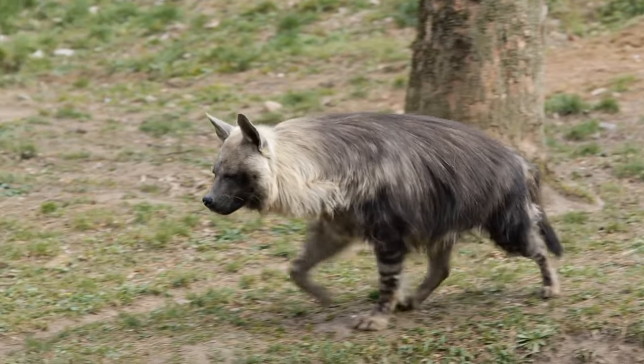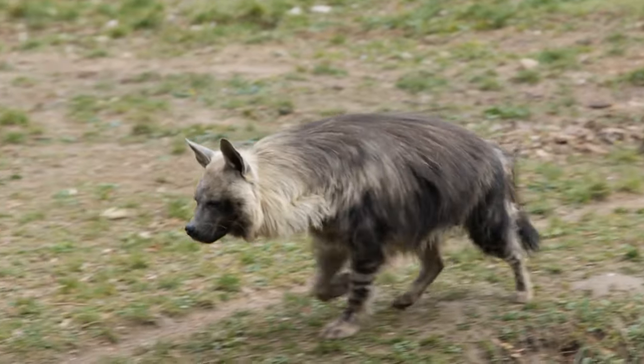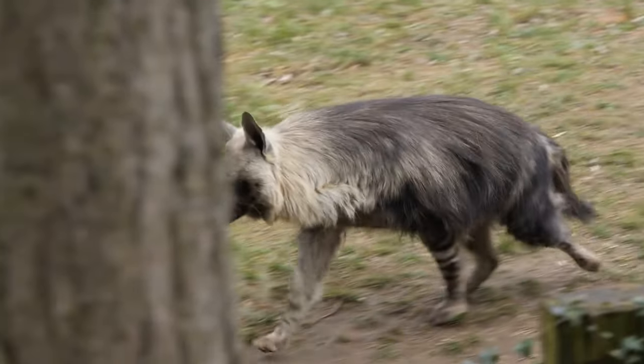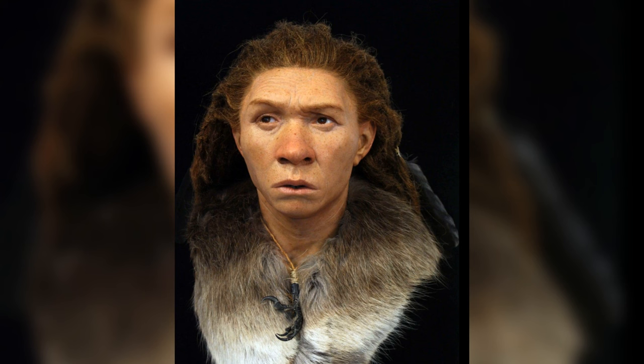Neanderthals living near today's Madrid might have used hyena pelts as part of their clothing to keep warm in the cold mountains of the Iberian Peninsula. While it was previously thought that these ancient humans mainly wore skins from deer or cows, recent discoveries suggest they also used the furs of more dangerous animals, including carnivores.